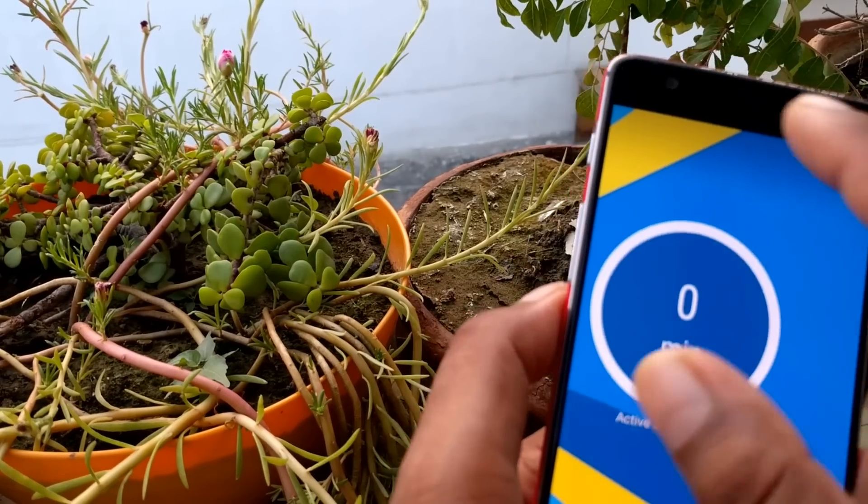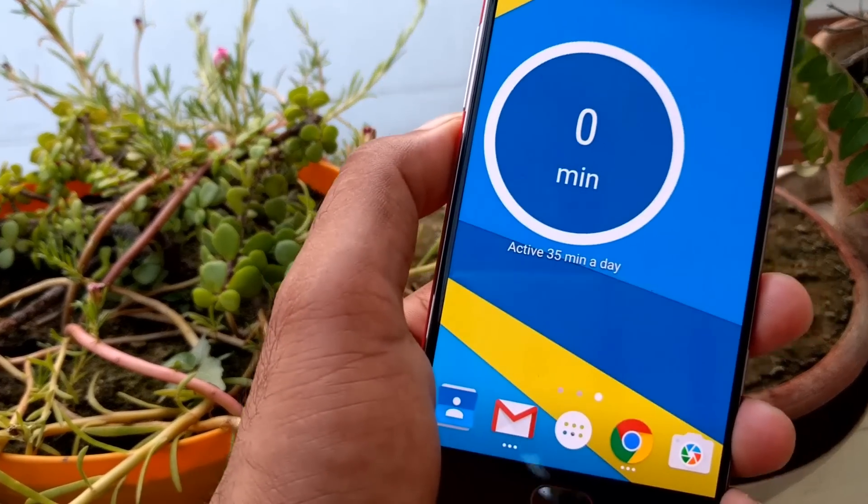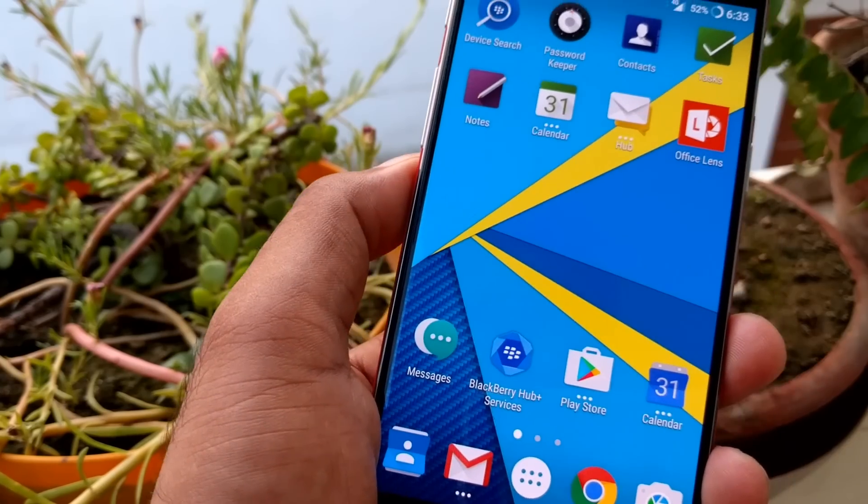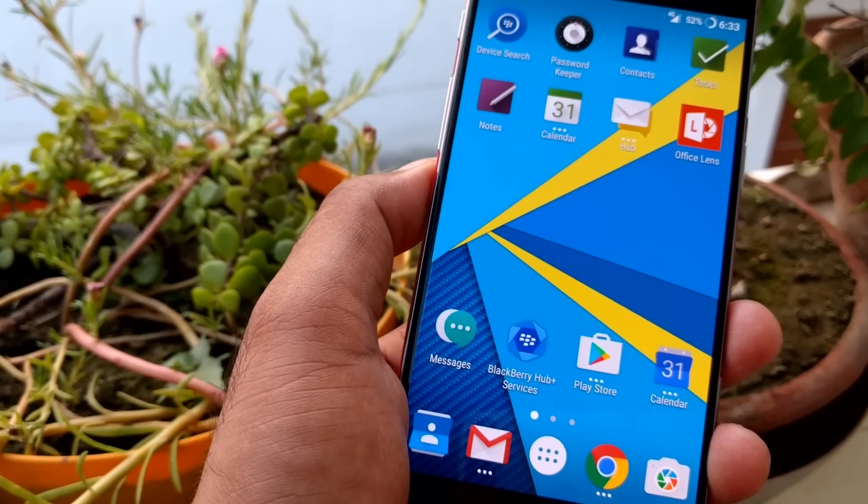As you can see, I just created a new Google widget — this is standard when creating any launcher. You can save a lot of space this way. Note that not all apps support this pop-up widget feature, so you need to check which apps support it or not.